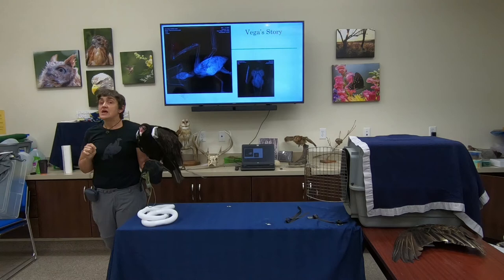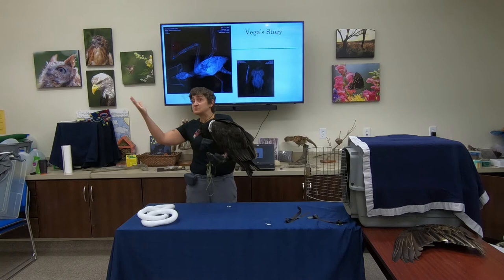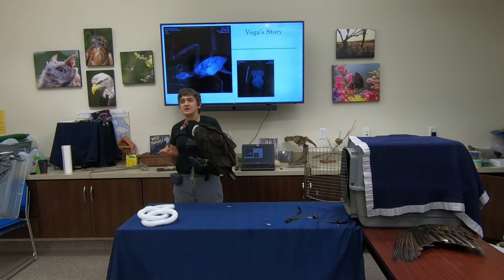Do they have any predators? They really don't have many predators as adults. They're birds so they can get away fairly easily. When young, they can be predated by raccoons, foxes, or similar animals, since the babies are in a nest under a deck and are vulnerable. As adults, there are very few things that actively go after vultures.